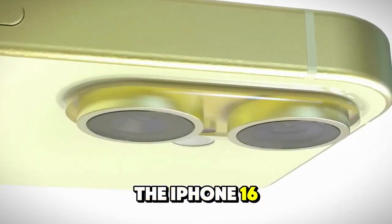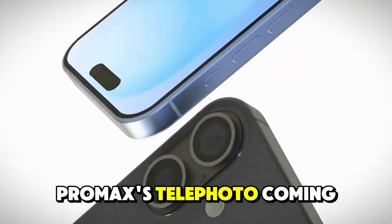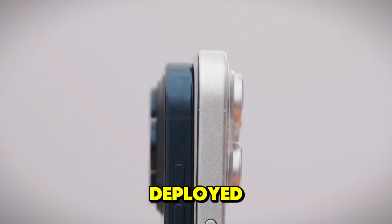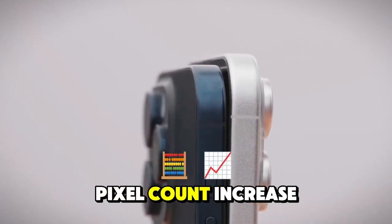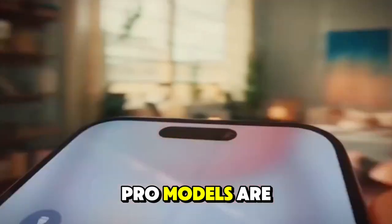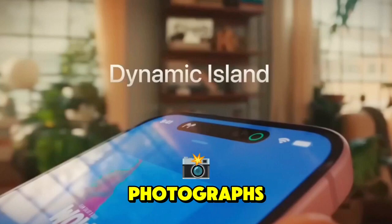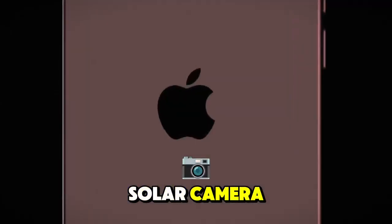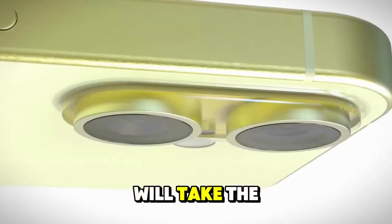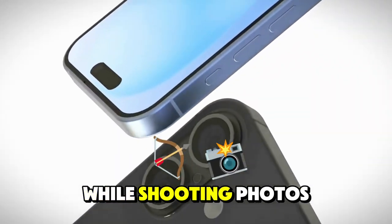The cameras will be improved on the iPhone 16 Pro and Pro Max, with the Tetra Prism telephoto from the 15 Pro Max coming to both sizes of Pro this time. New lens technology could also be deployed, and the ultra-wide could see the pixel count increase from 12 megapixels to 48 megapixels. The new iPhone Pro models are expected to have an all-new button designed for shooting video and taking photographs. It will operate like a button on a DSLR camera, allowing you to press slightly to trigger autofocus. A harder press will take the picture. You can also swipe along the button to zoom in and out while shooting photos and videos.